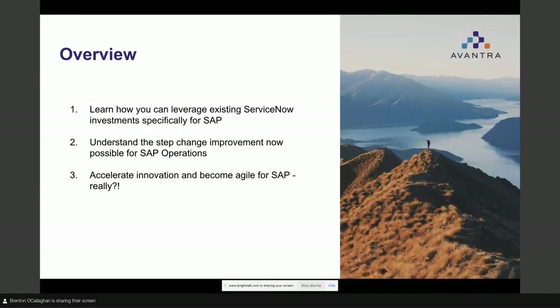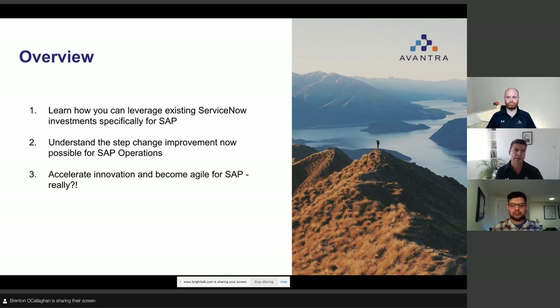In terms of what we're going to cover today, for those of you that have got more of a ServiceNow background, we're going to show you how you can actually leverage that investment you've made in ServiceNow — all the workflows, all the automation — now specifically for SAP. For those joining from more the SAP operations perspective, we'll highlight the step change improvement that's now possible. And bringing the two together will show you how you can actually accelerate innovation and become agile for SAP. I know a lot of you are probably thinking those aren't words you typically see in the same sentence — agile and SAP — but I promise you, there are things today that will really change your view on that.